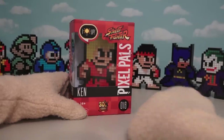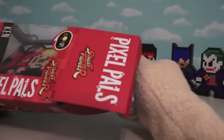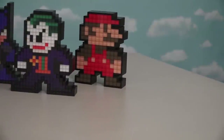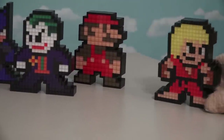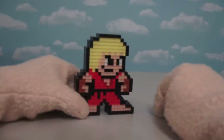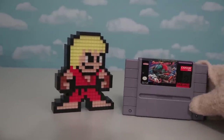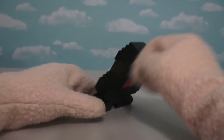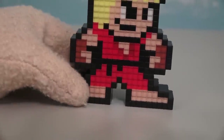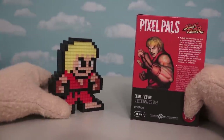Now we can pick up with Pixel Pal number 16 — Ken from the Street Fighter game! Here we have the pixelated figure of Ken, and he looks super cool because he's from the old video game of Street Fighter. He's ready for some street fighting! He comes complete with his yellow hair and red outfit. If we compare Ken here to his image on the box, we see that they did a really good job on his pixelated form — looks just like him!